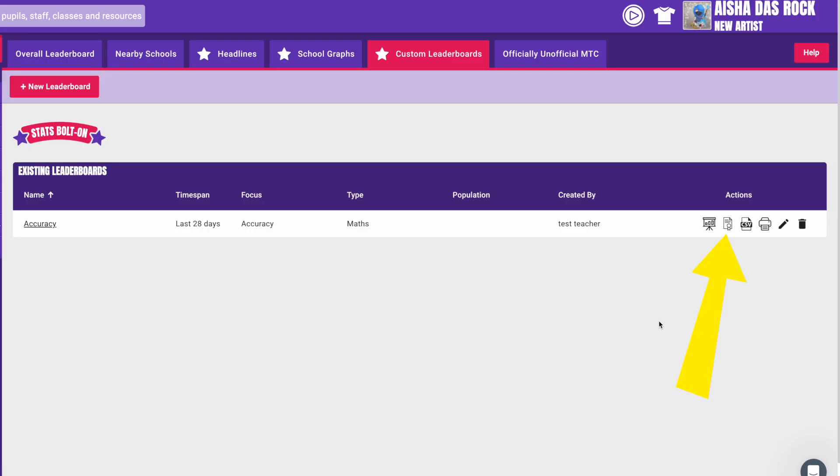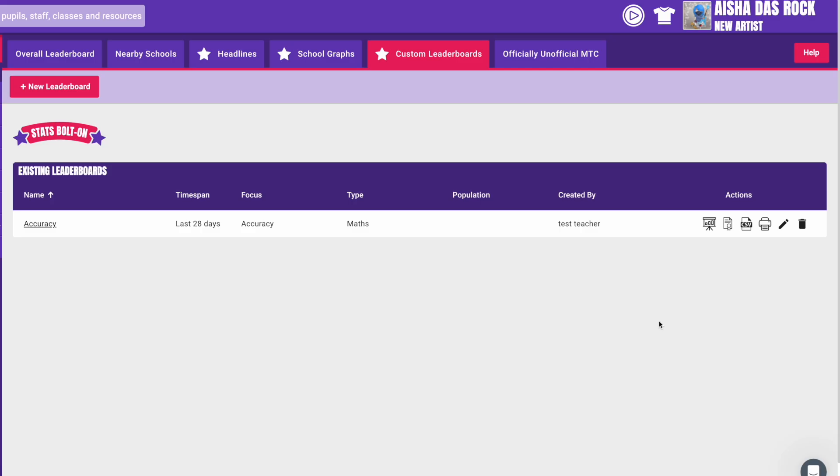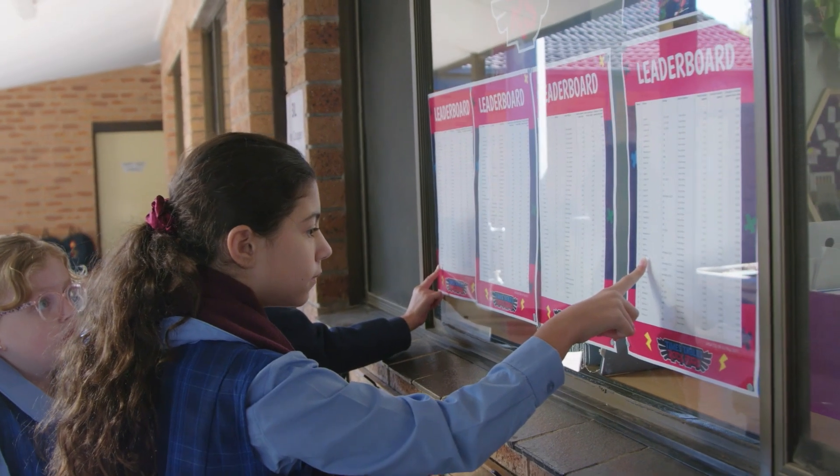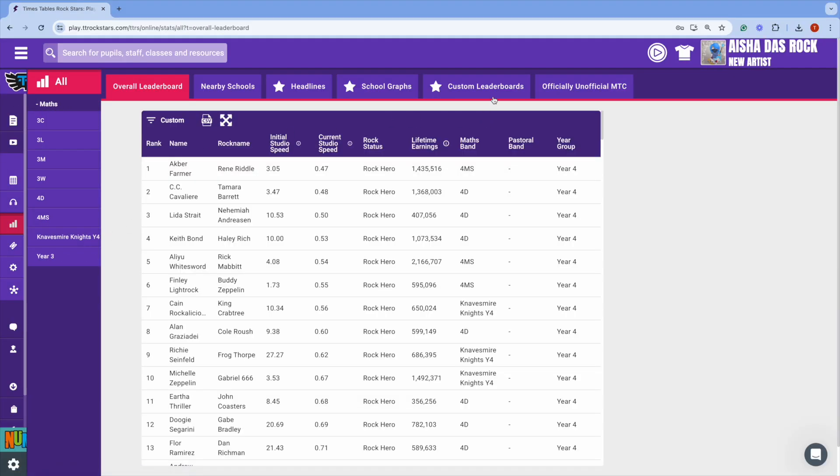Once it's set up, you click this button to download beautiful certificates, and this button to launch a customised presentation that you can share in assembly. You can also click here to download a snazzy wall chart that you can display in your classroom. To set up your own custom leaderboard, just head to Stats, Custom Leaderboards.